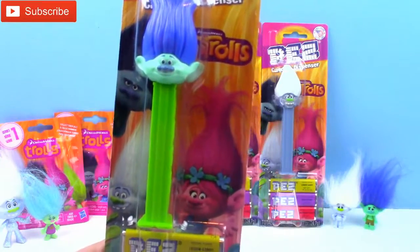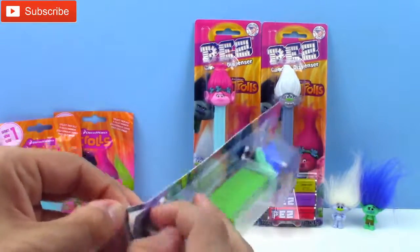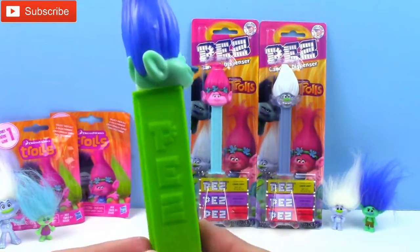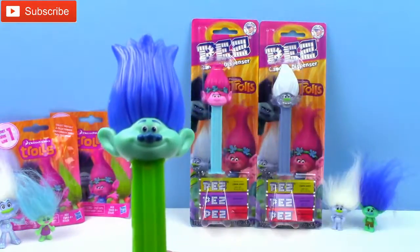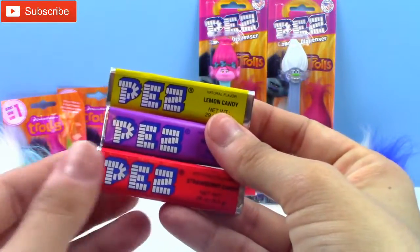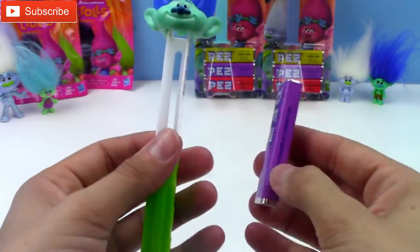Here is our Branch Pez dispenser and this one comes with lemon lime, grape, and strawberry candy. Here's Branch — the body of the Pez dispenser is green, and then he has this bright blue hair on top and this super cute bright blue nose. It comes with three different kinds of Pez candy. I think I'm going to put the grape flavor inside. I think the grape purple Pez would look so cute in this one.